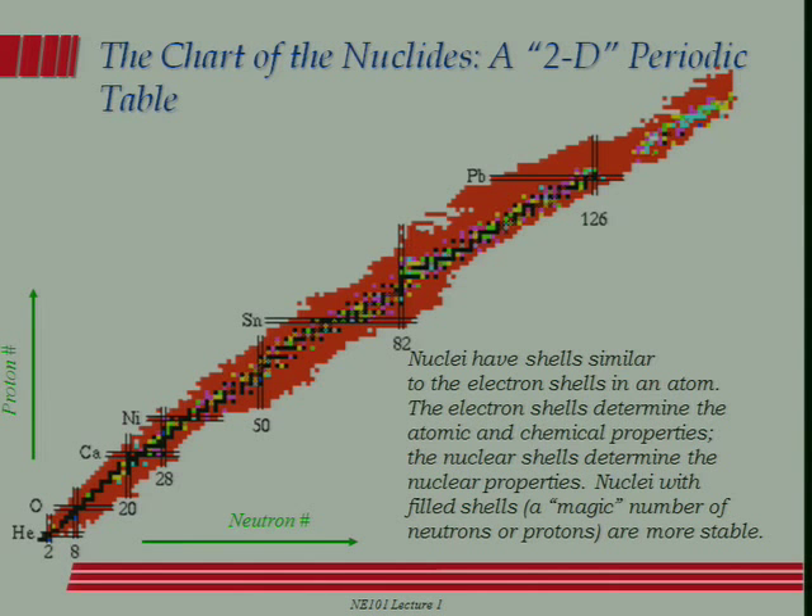There are about 3,000 of them, and that represents different combinations of neutrons and protons. They're organized into something analogous to the periodic table, except this is a nuclear chart. What's being plotted on the horizontal axis is the number of neutrons in a given nucleus, and the vertical axis is the number of protons, and each one of these boxes represents a particular isotope of a particular chemical element.